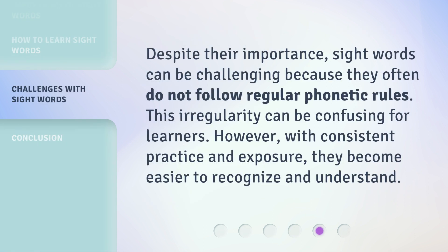Despite their importance, sight words can be challenging because they often do not follow regular phonetic rules. This irregularity can be confusing for learners. However, with consistent practice and exposure, they become easier to recognize and understand.